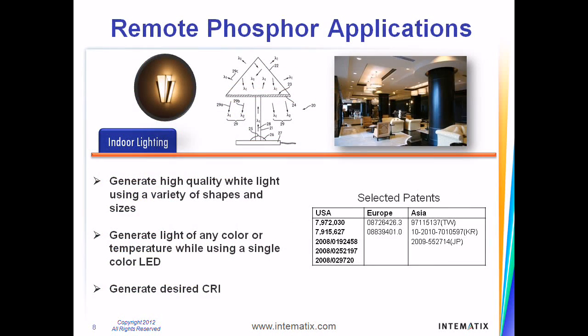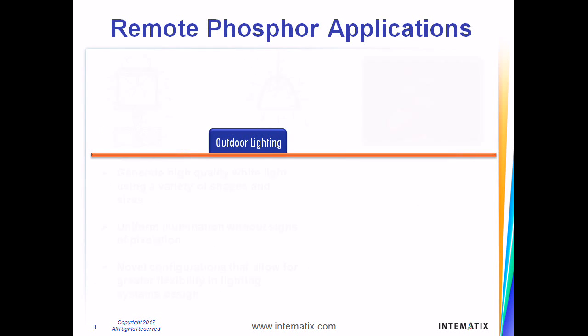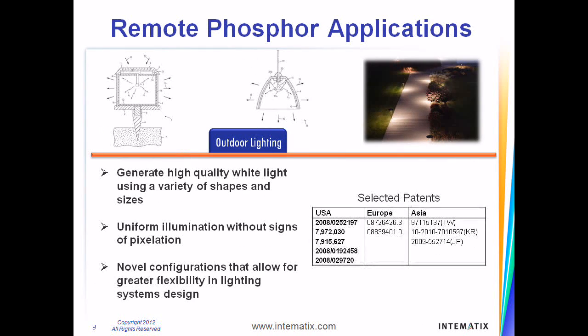The patented technologies include inventions directed to providing phosphor components of many different geometries that can be used in downlights, linear lights, light bulbs, and troffers used in many indoor lighting applications. Intematix has developed patented novel configurations that allow for greater flexibility in lighting system designs and technologies that provide uniform illumination without any signs of pixelation as seen in conventional LED lighting.